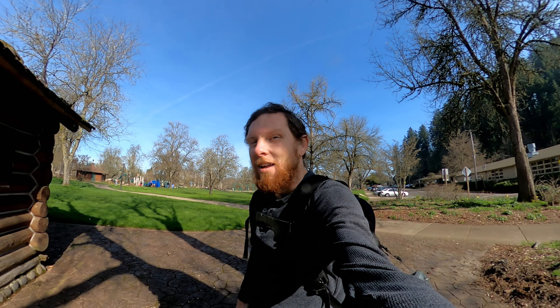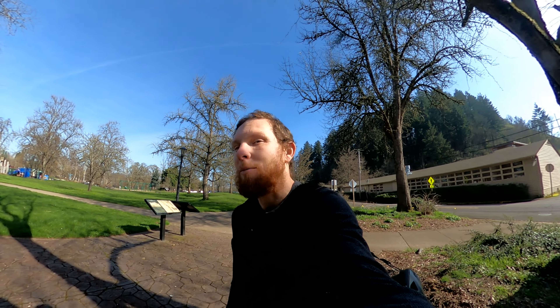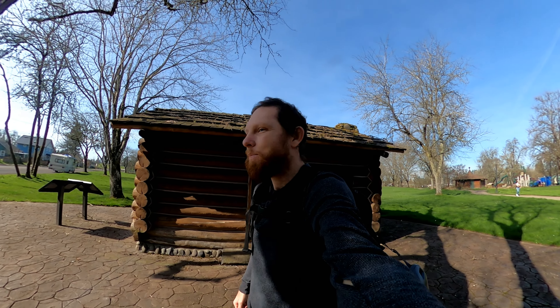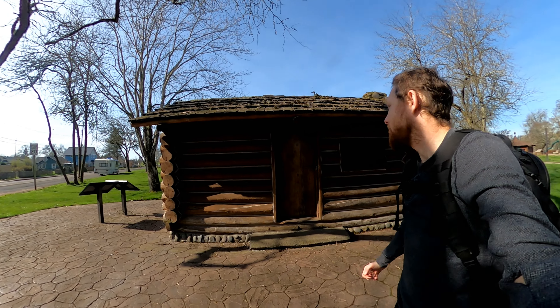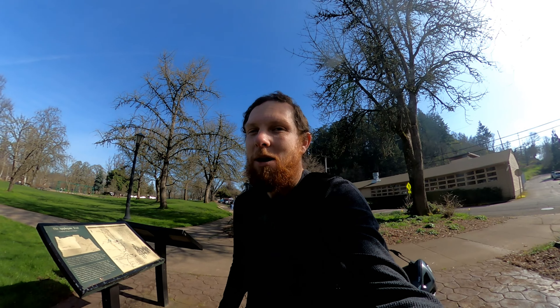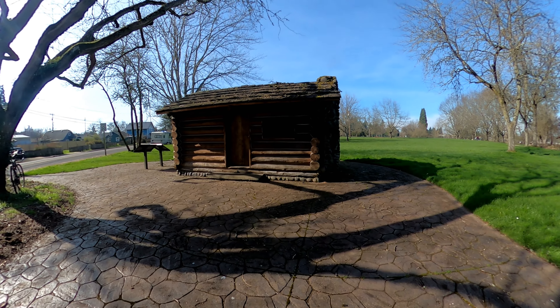Good evening everyone, or afternoon. I'm here at Skinner's View Park, and as you saw from the start of the video, I'm right next to a cabin. I'm going to try to go around this cabin and do some other informational things around here to kind of do a small history of it. Let me know if you guys know any history of this cabin.